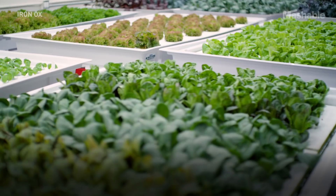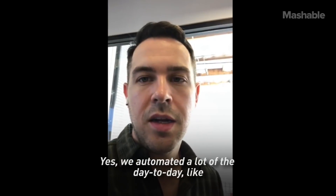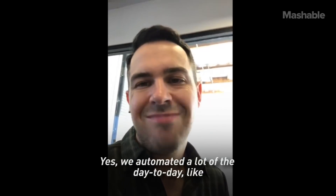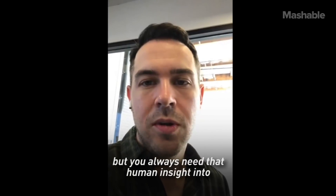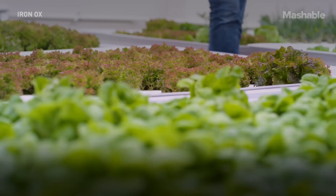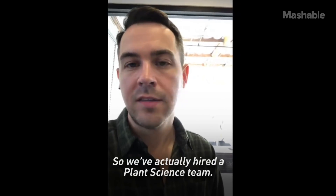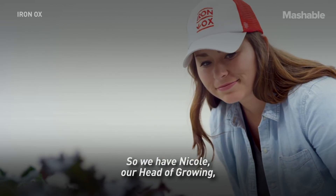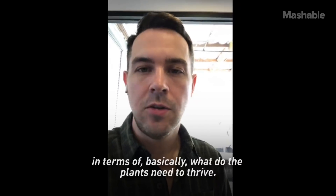We will automate a lot of the day-to-day repetitive tasks, but you always need that human insight and oversight of everything. So we've actually hired a plant science team. We have Nicole, our head of growing — she's been leading up this effort in terms of what do the plants need to thrive.